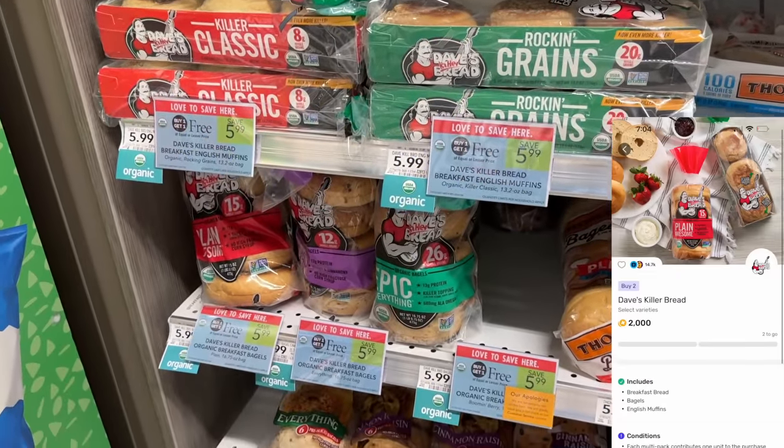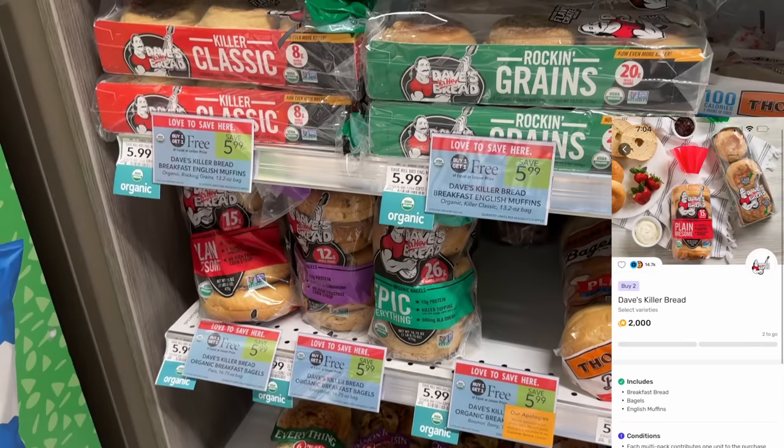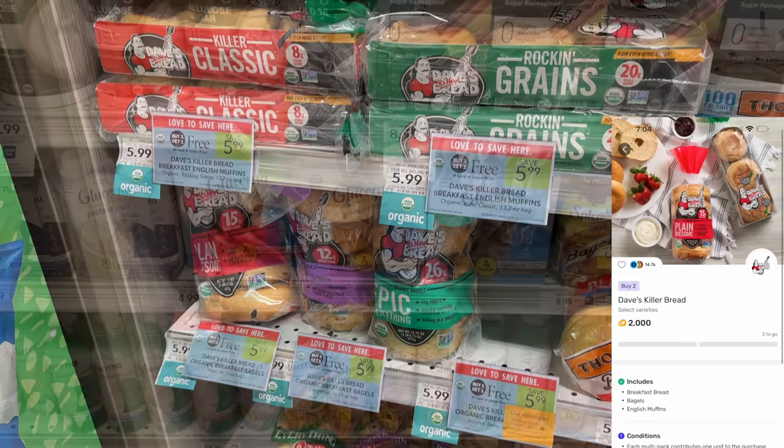The Dave's Killer Breads are on sale buy one get one for $5.99 this week. Check your Fetch Rewards because I have several offers for $2 back on two, making them $3.99 for two loaves. You can get English muffins, bagels, or loaves of bread depending on which offers you have, making them $1.99 each.